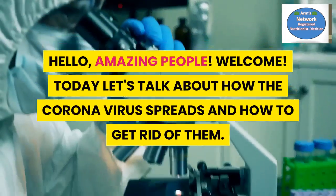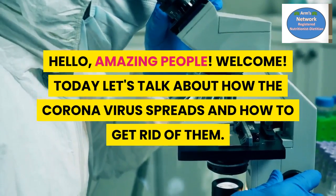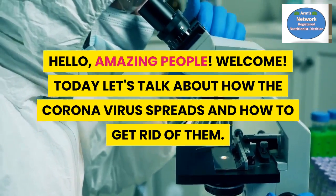Hello, amazing people! Welcome. Today let's talk about how the coronavirus spreads and how to get rid of it.